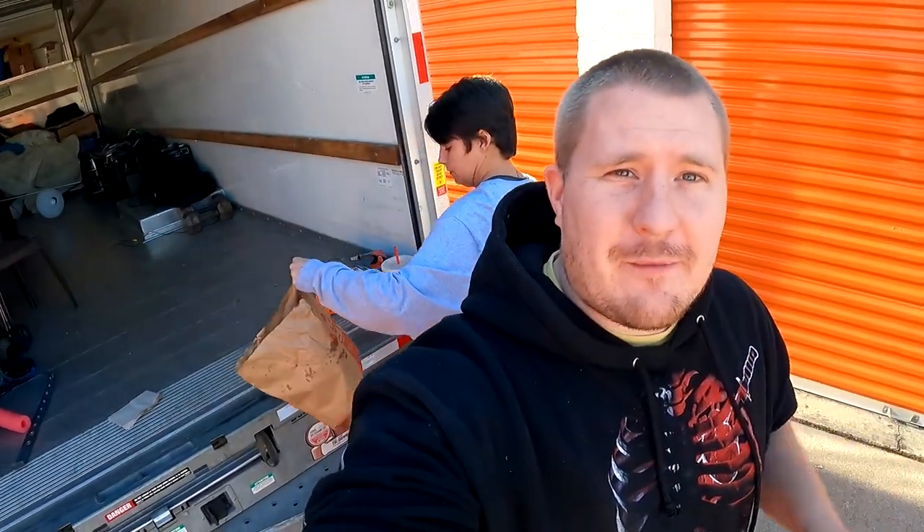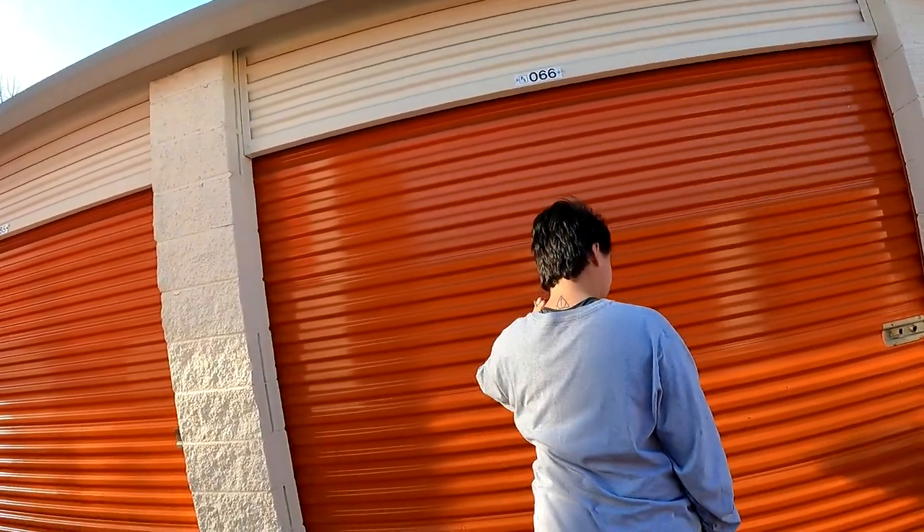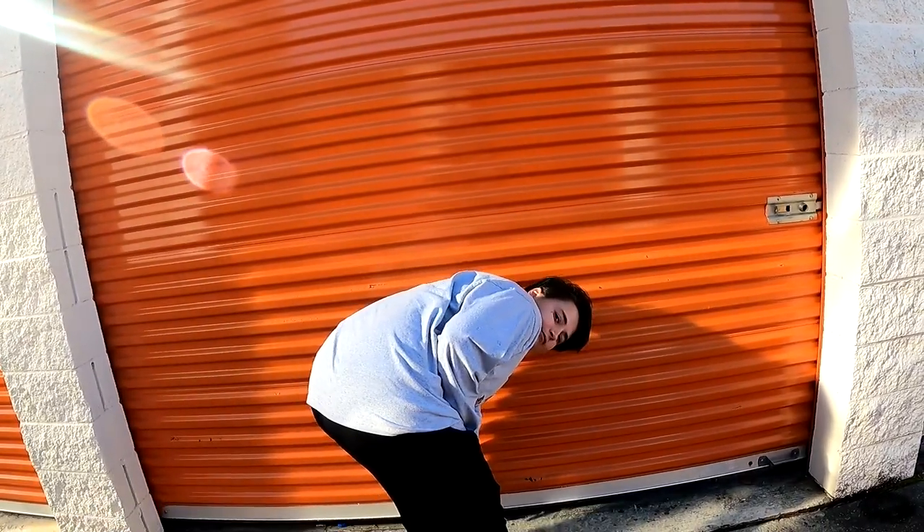Hey everybody, Georgia Picker here. We are at the storage unit - the wife's right there. We cleaned out that first one as you guys already saw with the amps and all that. This is the unit right here - we spent $170 on this unit and we have not opened it yet, but we just got it unlocked.